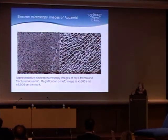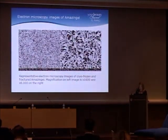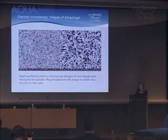This is Aquamid — a cryo-frozen, fractured sample. You can see the pore structure is pretty regular, and at higher magnification on your right, the pores are large enough to allow ingrowth of fibrous tissue. This is BioAlchamid — the pores are much smaller, uneven, and quite chaotic. And this is Amazing Gel — even more chaotic. These products tend to stay as boluses, and fibrous tissue cannot grow into them.